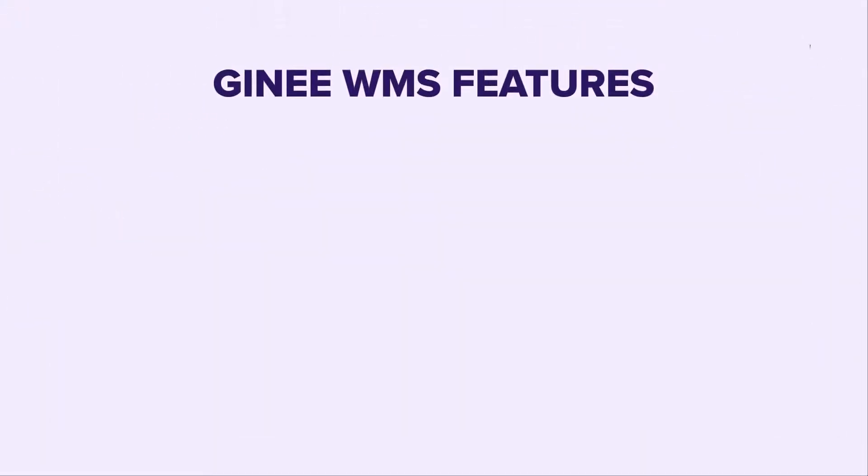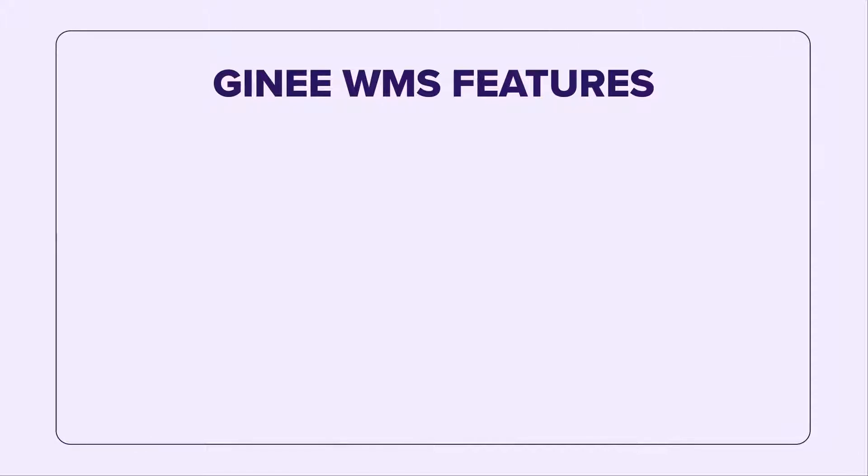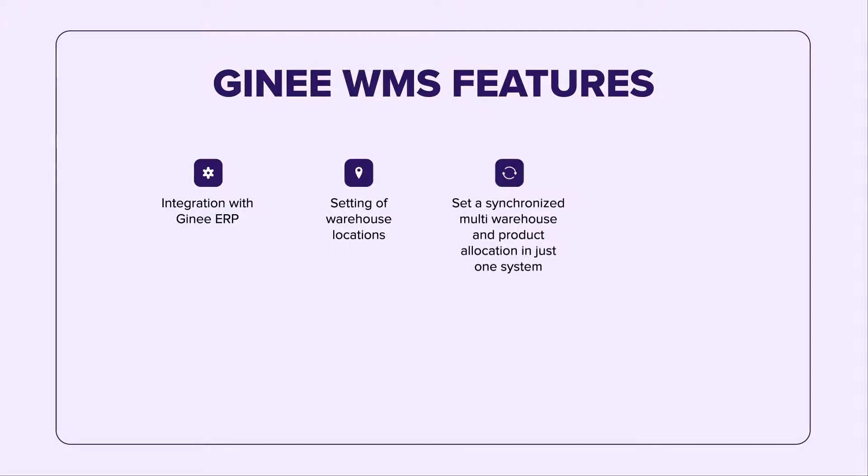The following are the different features of Gini WMS: Integration with Gini ERP, setting of warehouse locations, synchronize multi-warehouse and product allocation in just one system, and generate and scan product barcodes.